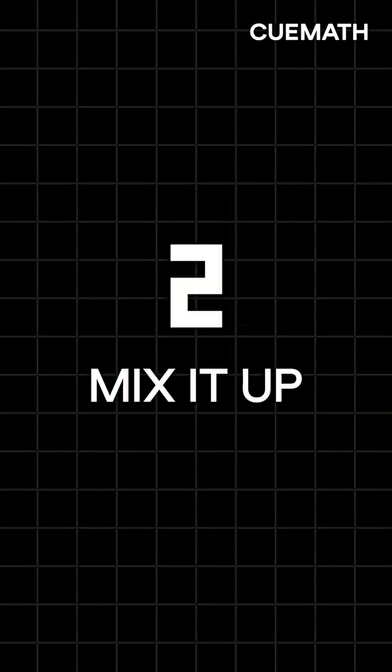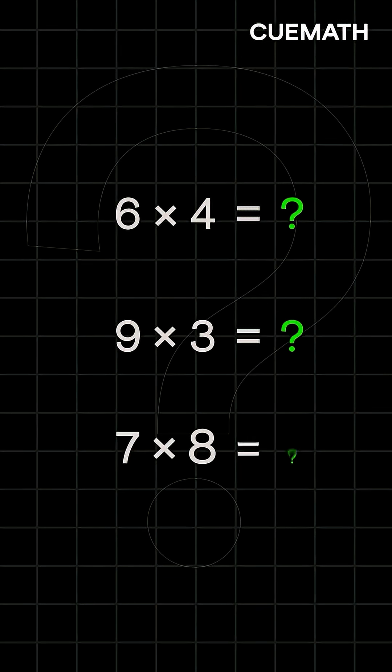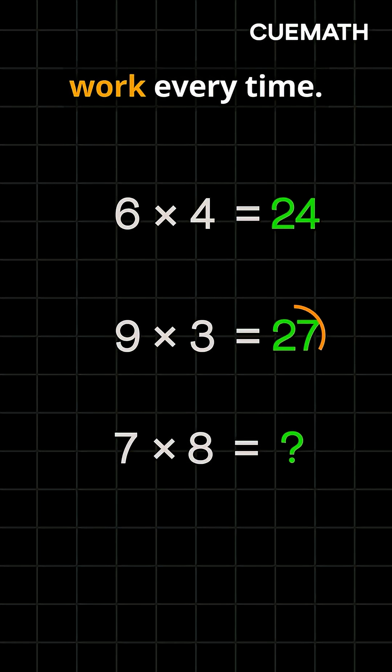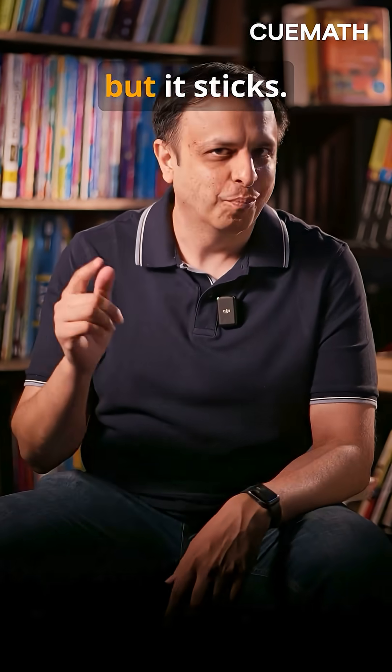Second, mix it up. 6x4, then 9x3, then 7x8, and so on. Each one is different, so the brain has to work every time. It's harder, but it sticks.